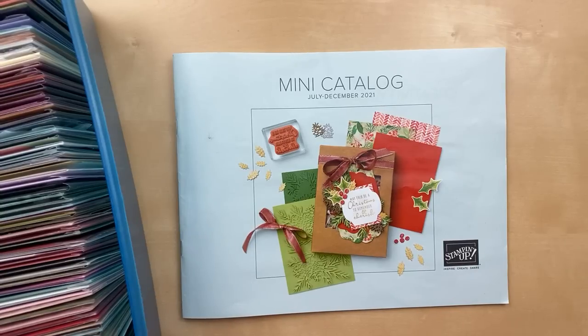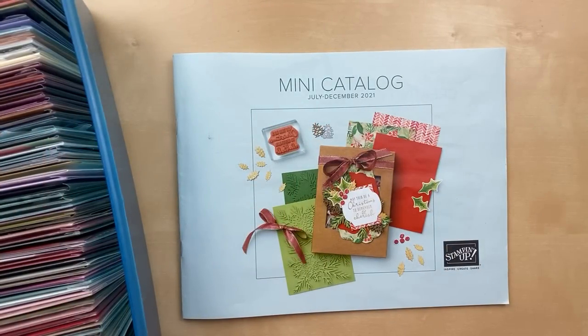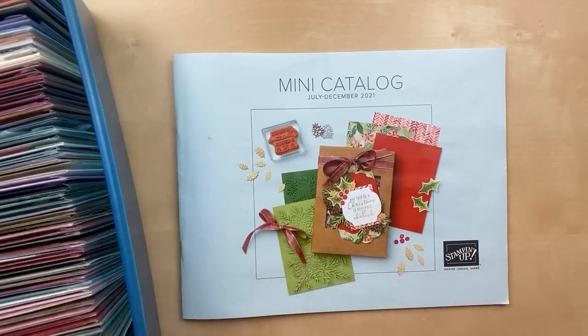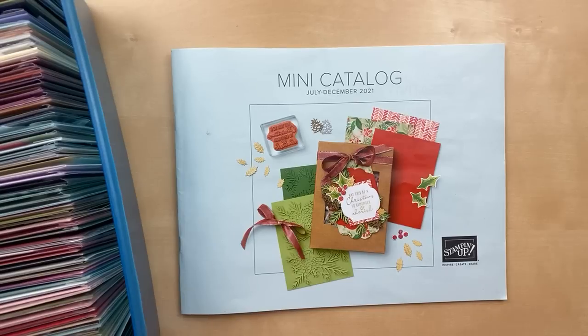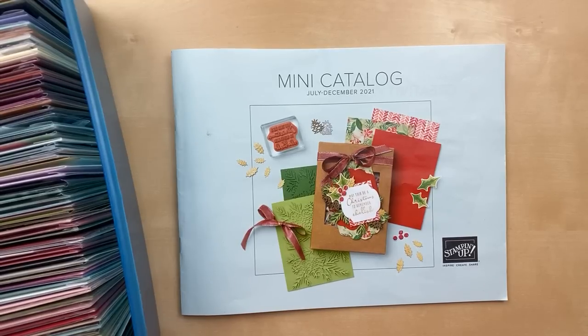Say hi when you pop on, whether you're watching live or watching the replay. Give me a quick thumbs up or a heart. I want to make sure you can see the entire catalog in our viewing window — we've had some problems recently with Facebook lives. Tell me what your favorite thing out of the mini catalog is. There are some things on backorder and a few not orderable, but so much is available, in stock, and ready to go. There's still plenty to get.